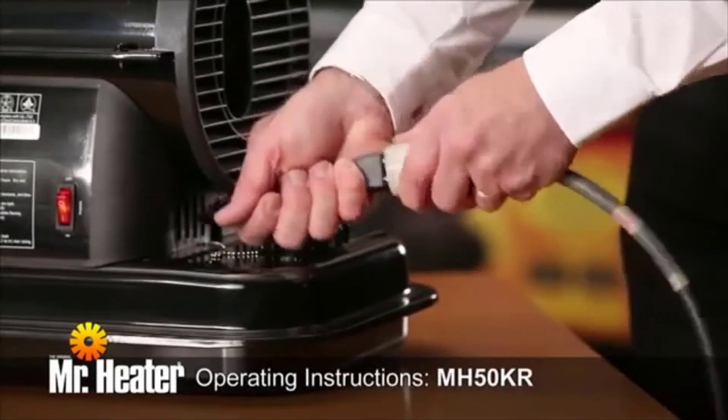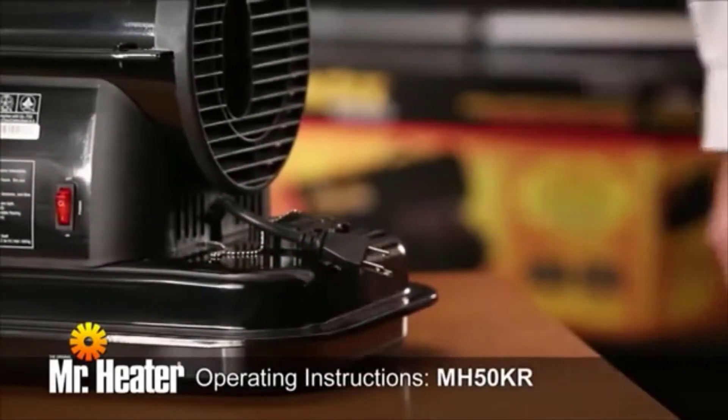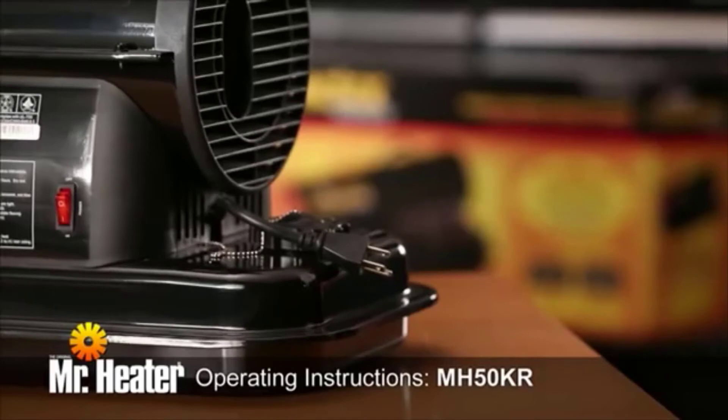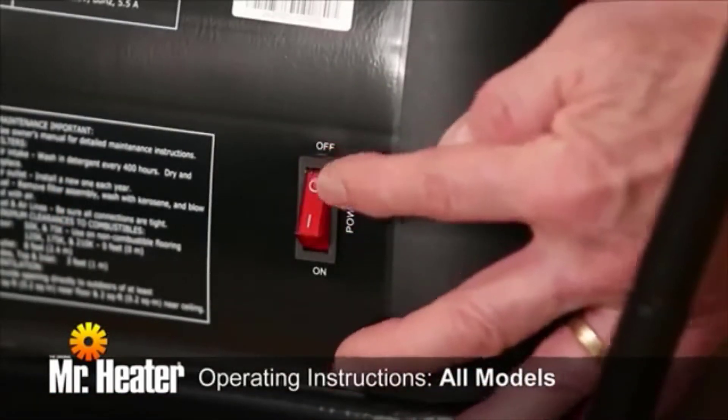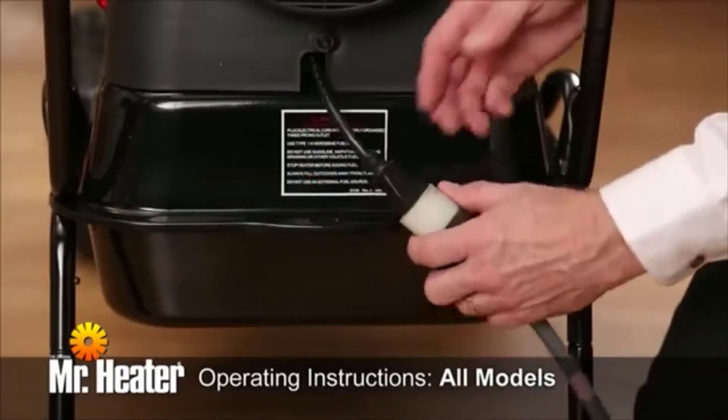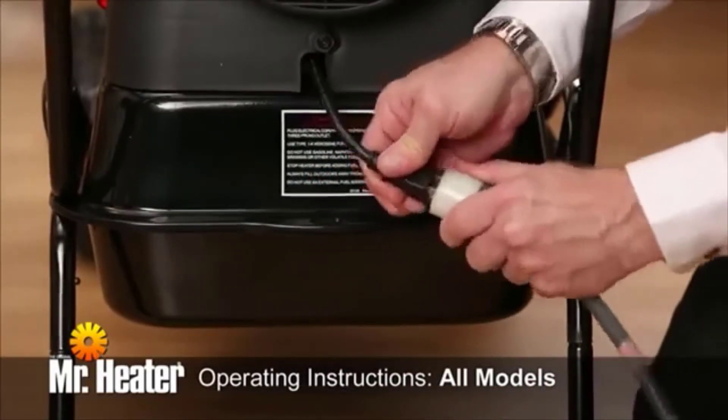To turn off model number MH50KTR, simply unplug the unit from the power source. To turn off all models, push the on-off switch to the off position. For extended shutdown, unplug the heater from the power source.